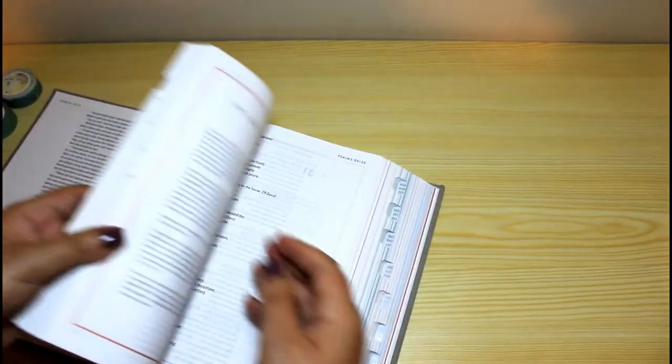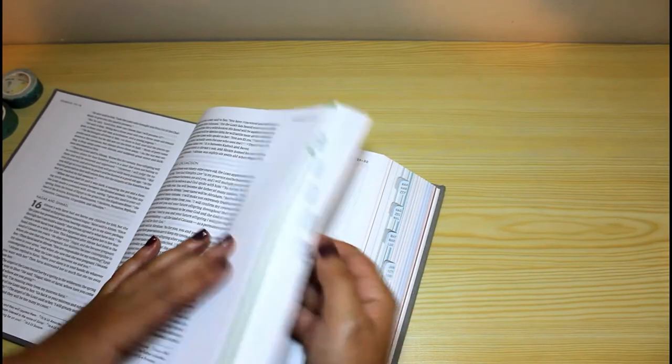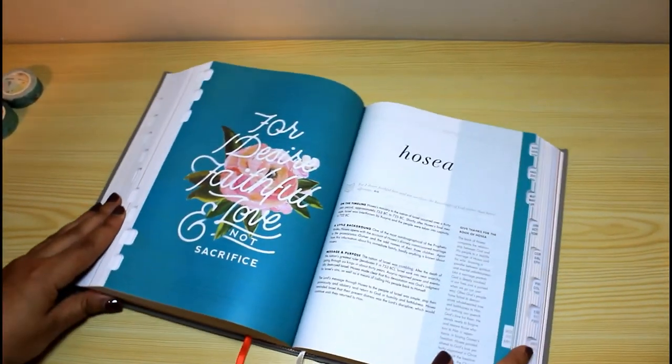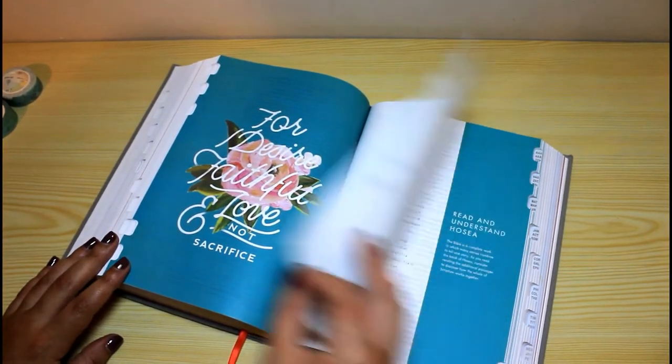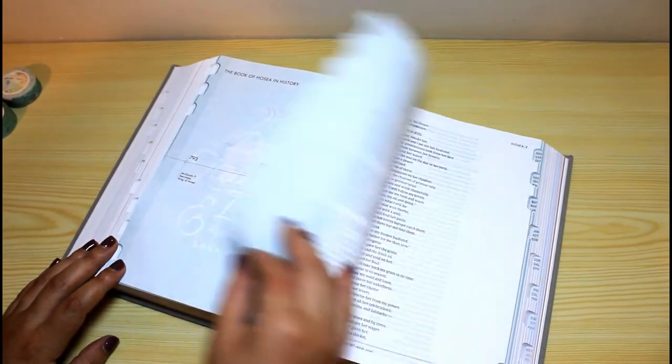I really hope you liked this video — if you did, please give it a thumbs up and share it on your social media. I would like to leave you with an image of my very favorite verse art, which is the one in the book of Hosea. Thanks so much for watching, and see you next time — bye!